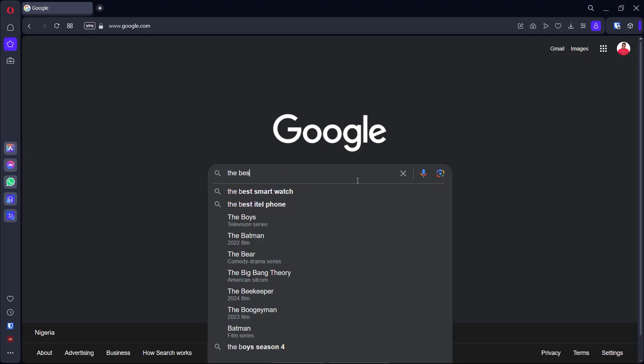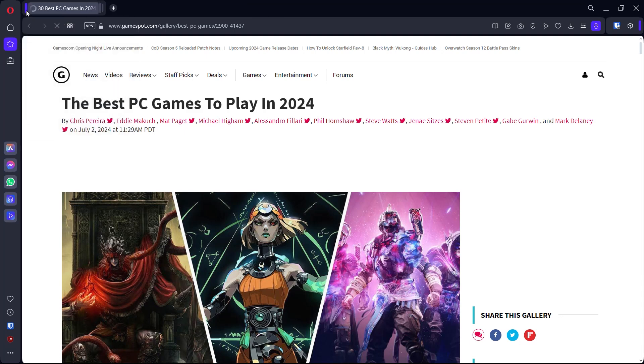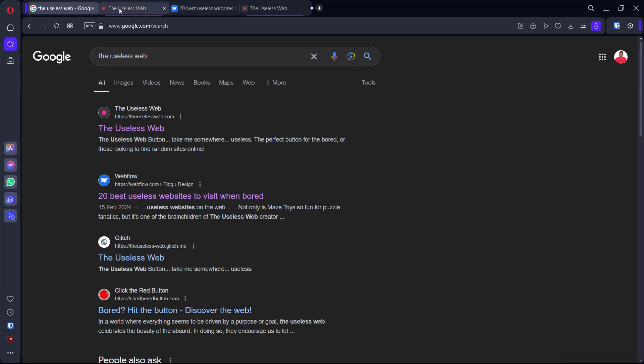The easiest way to describe what a tab island is, is like a group of related tabs that you've opened, put together. Like if you're doing some research on Google — for example, let's say you're trying to Google the best games of 2024 — you can open all the results you want in different tabs and they're all going to be grouped so that you know that group or island is about the 2024 games you're researching. After you're done with your research, you can easily close all the tabs with just two clicks, instead of having to go through all the tabs one by one. Also, if you open duplicate tabs in the browser, the browser is going to let you know by putting a line under the duplicate tabs, so you can choose which one to close.